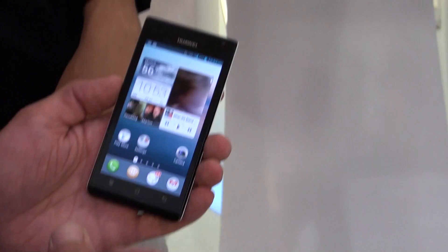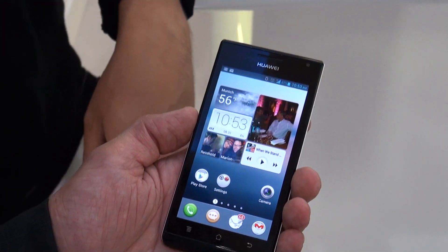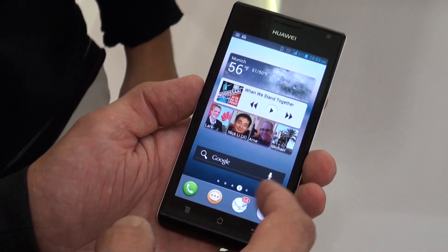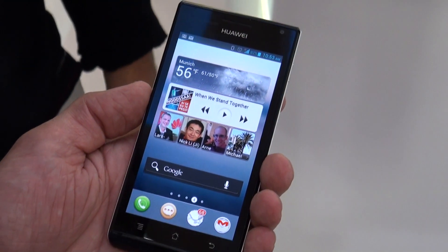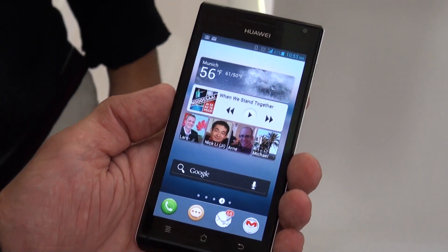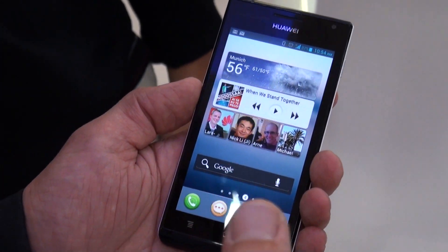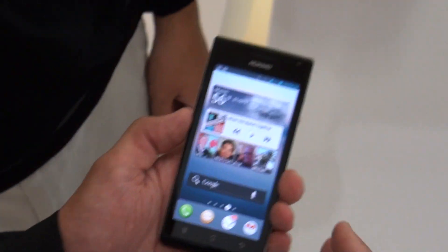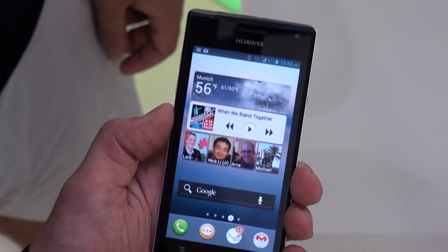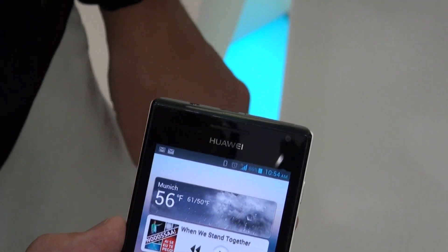This is called the Emotion UI — it's a new thing we invented to make it simple for the end user. As you can see, you have different home screens as well as a standard Android. But you also see that there is an icon missing: the app launcher symbol. We did a lot of research in the US and Europe, and a lot of people coming from non-smartphones were confused by the Android experience because it's a bit techy.